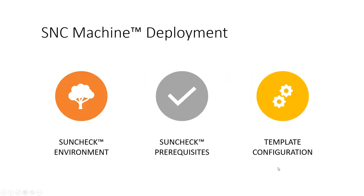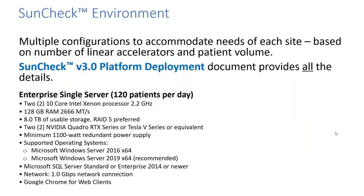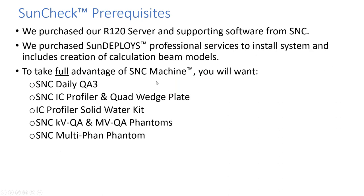Regarding our experience with SNC Machine — it runs on a server. We bought what they call an enterprise single server, good for up to 120 patients a day. We also decided to purchase SunDeploy's professional services to install the system as well as to create the beam models. To take full advantage of SNC Machine, you will want a daily QA3, the IC Profiler and quad wedge kit, and probably the profiler solid water kit and the various QA phantoms.